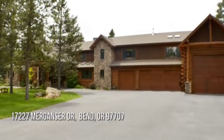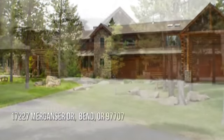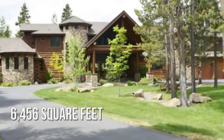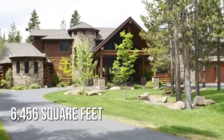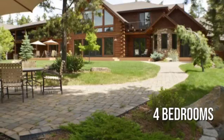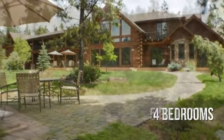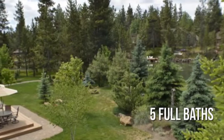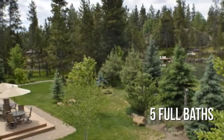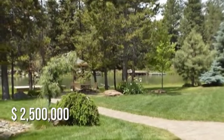Searching for a home that will fit your lifestyle? This spacious property offers ample living space, featuring four bedrooms and five full bathrooms. This property is currently listed for $2,500,000.